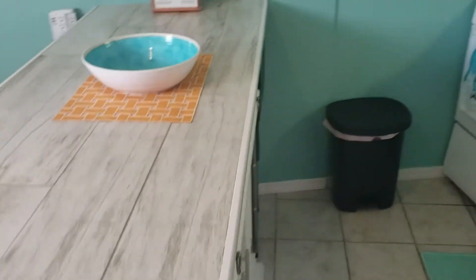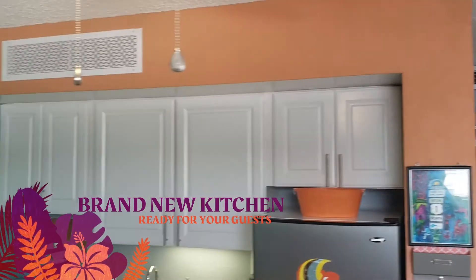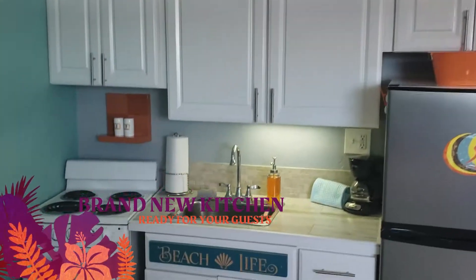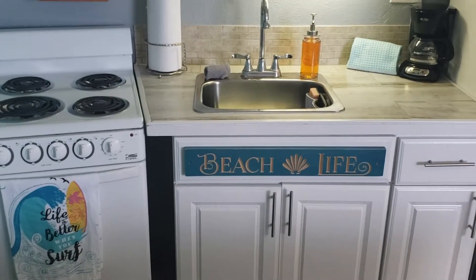You're going to love the new eat-in kitchen featuring all new cabinets, all new appliances, beautifully decorated and fully equipped. Your guests are going to love it here.